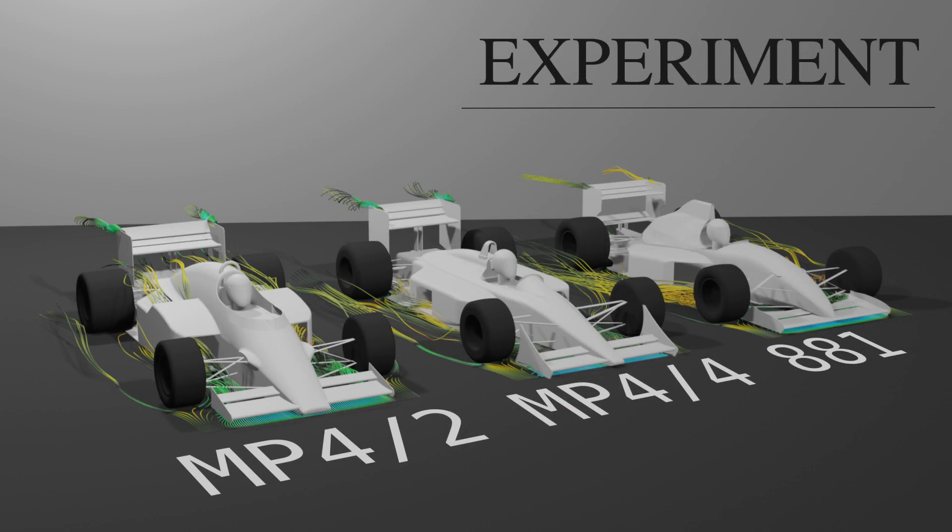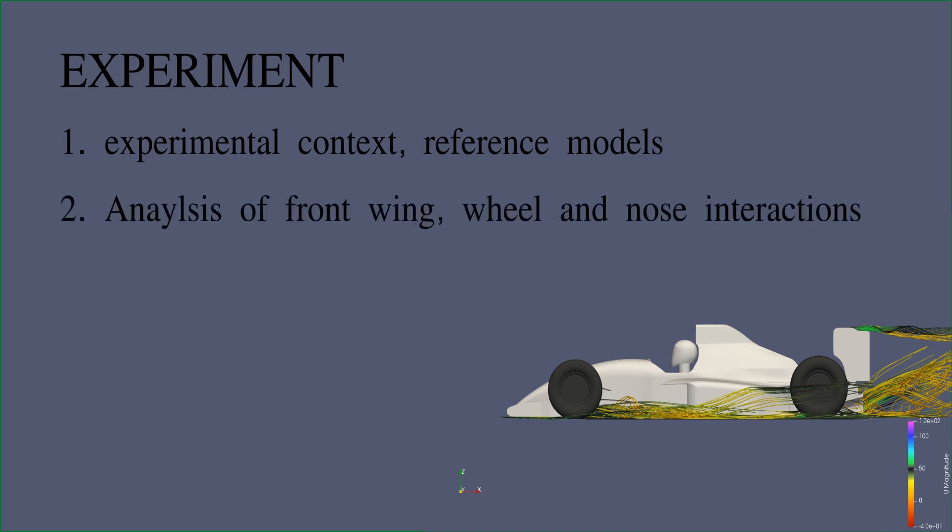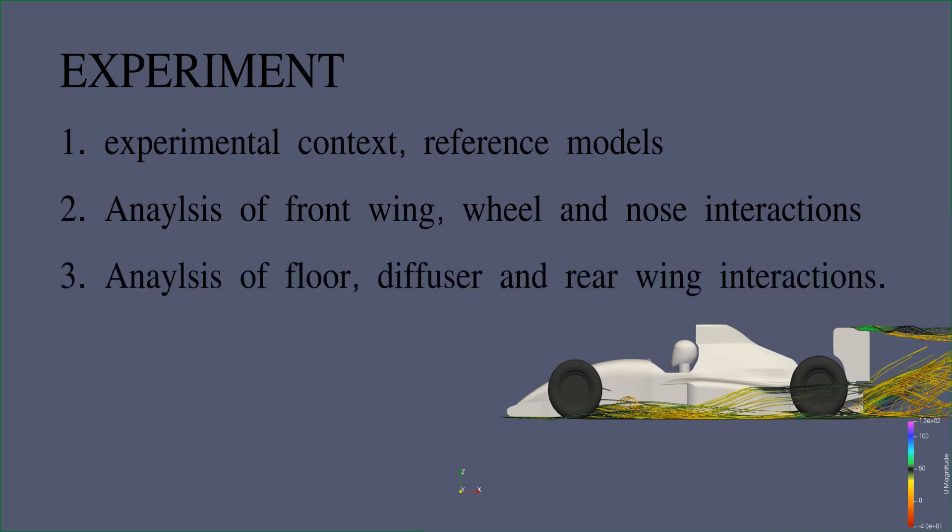This part of the video will start with the experimental context and an overview of the data available for this analysis, including the simulation models and an overview of results. Then the analysis will cover the front of the car with attention paid to the wing and nose, and there will be important interactions between the front wing and wheels highlighted. Lastly, the floor and rear of the car with a focus on the diffuser — the most important area of the car — will be treated as such.